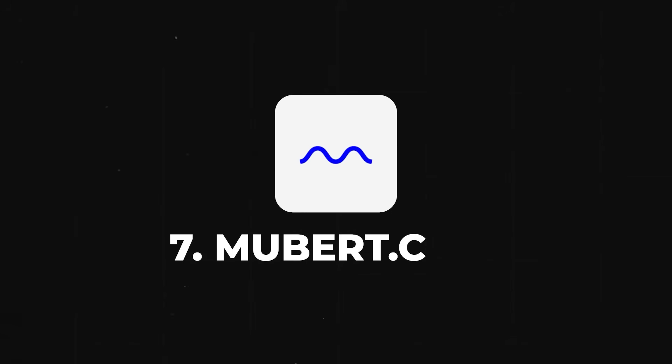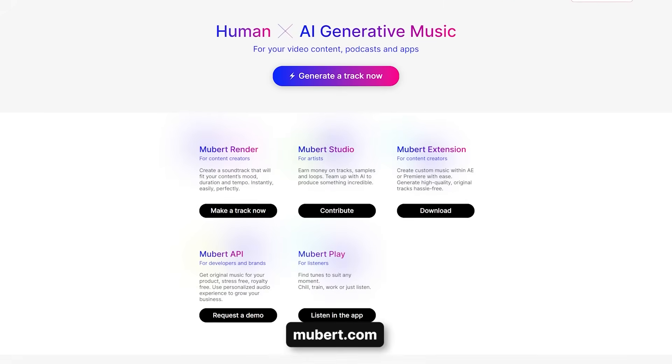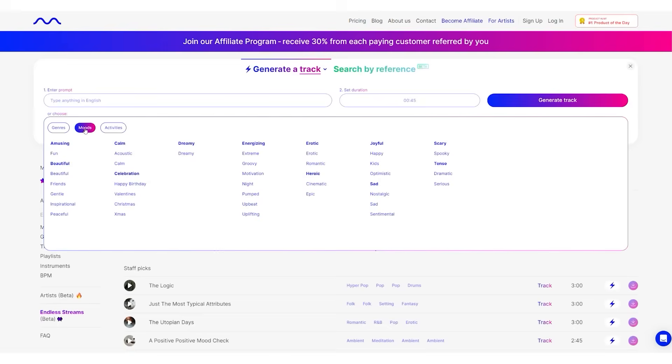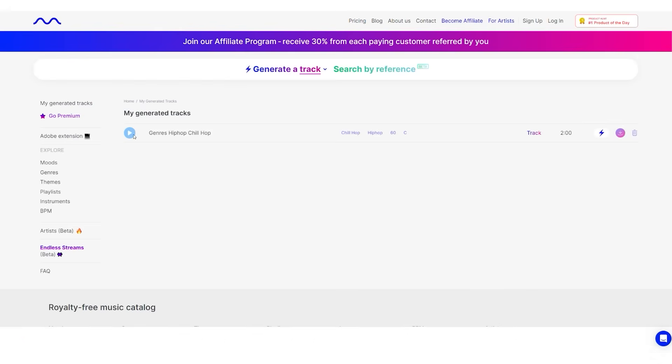The seventh tool is Mubert.com. With the help of this tool, you can generate music soundtracks. If you are a YouTube creator or trying to create some music, you might require original tunes or soundtracks, and you can get them with the help of this platform. It will use AI to generate original music that you can add to your own song. Just go to Mubert, start creating a track, enter what you want the track to be about, and it will create several different variations. Pick the one you like and move ahead. That is how simple it is to create original music with AI.